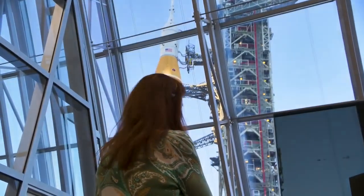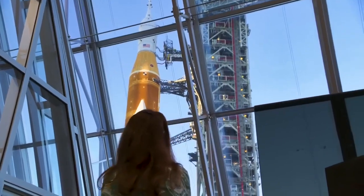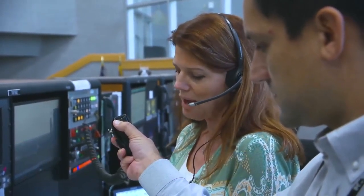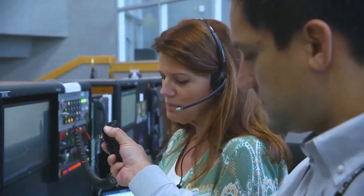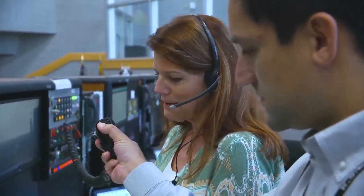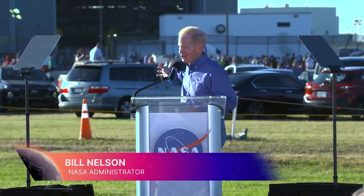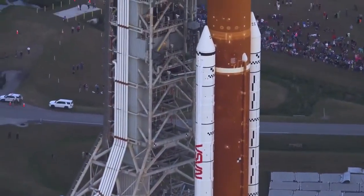Charlie Blackwell-Thompson oversees the launch countdown, ultimately providing the go for launch. Representing this team and all the men and women that have worked to make this day happen, I proudly give you a go to roll the Artemis launch vehicle to the pad. Ladies and gentlemen, the world's most powerful rocket right here.